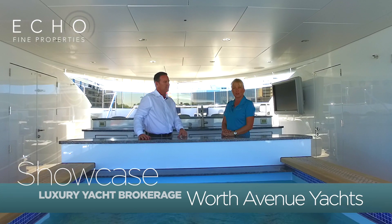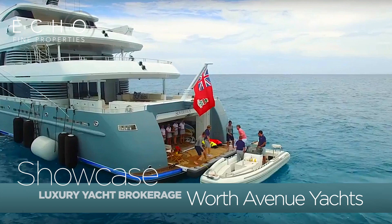Now we're going to go downstairs and talk with Captain Steve. I'm here now in the Sky Lounge area of the yacht with Captain Steve. So Steve, can you tell me a little more about this? We're a charter vessel.